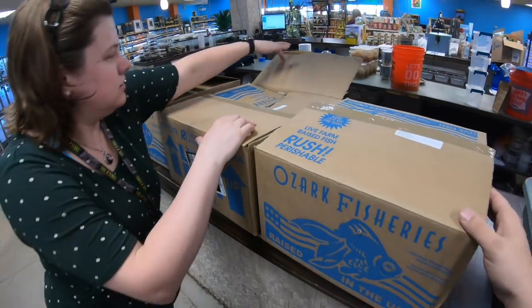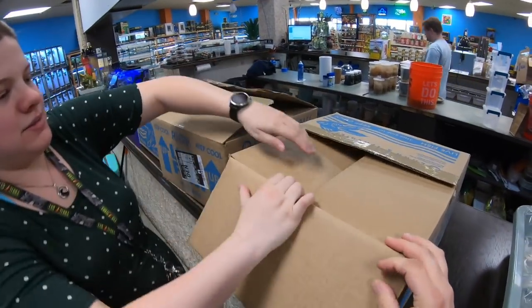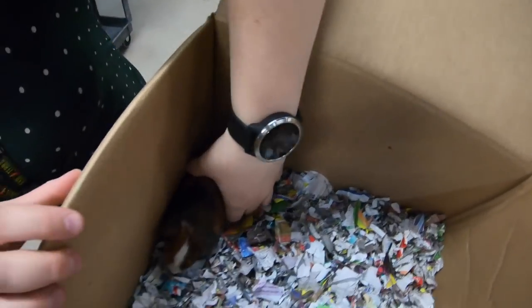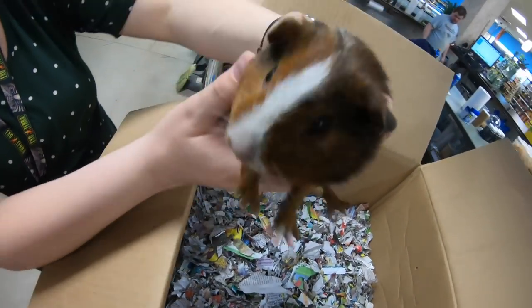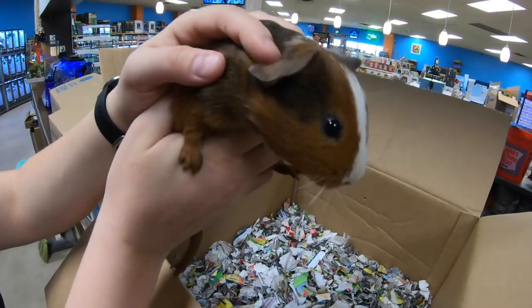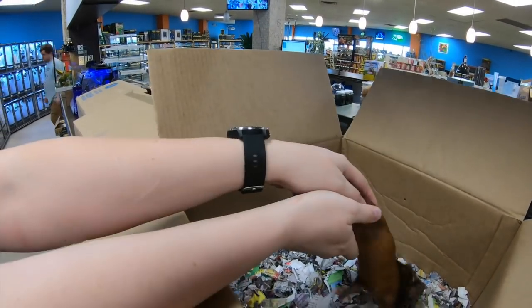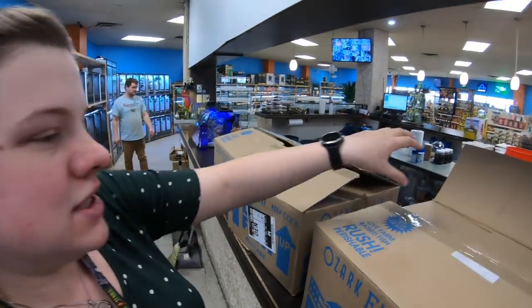And box number three. Guinea pig! Look at her. I like guinea pigs — I think they're pretty cool. Let's go show them what we unboxed.